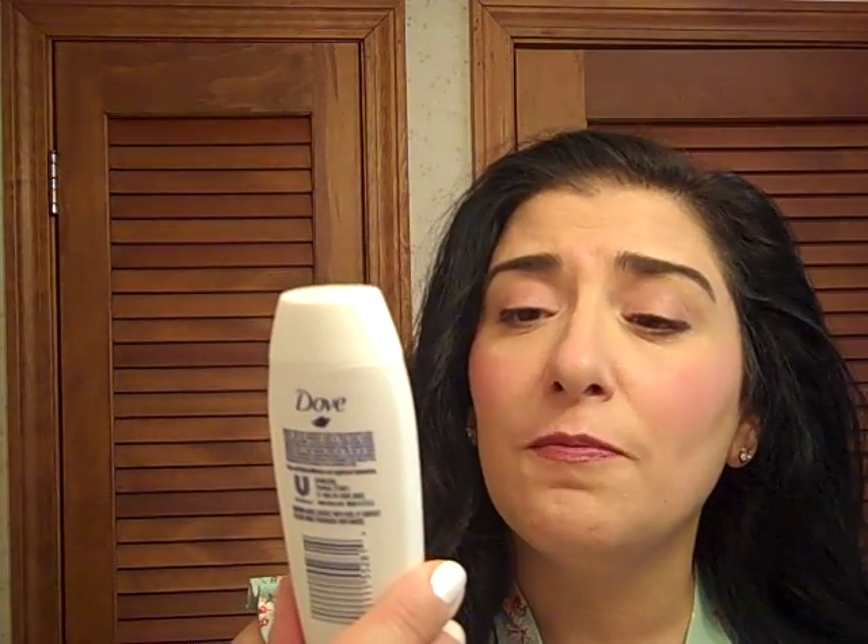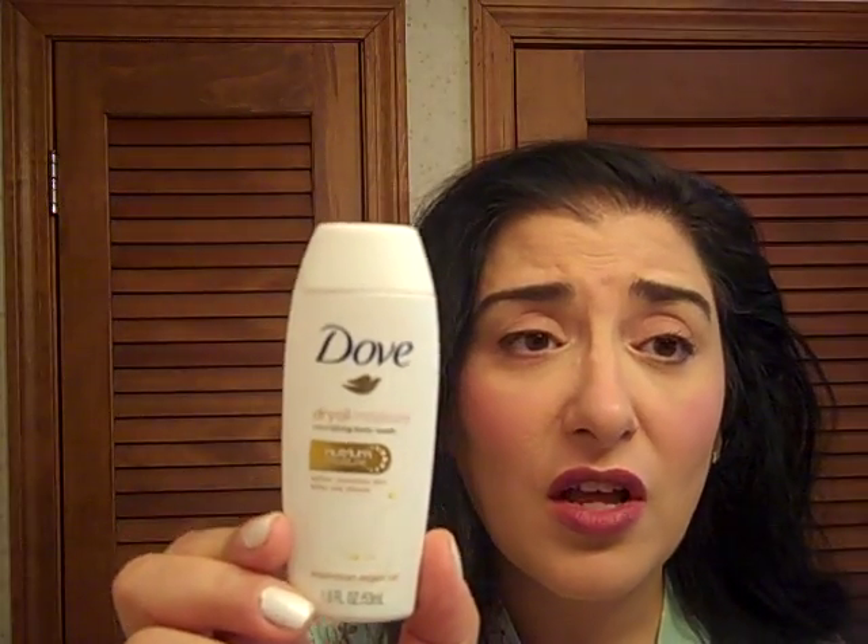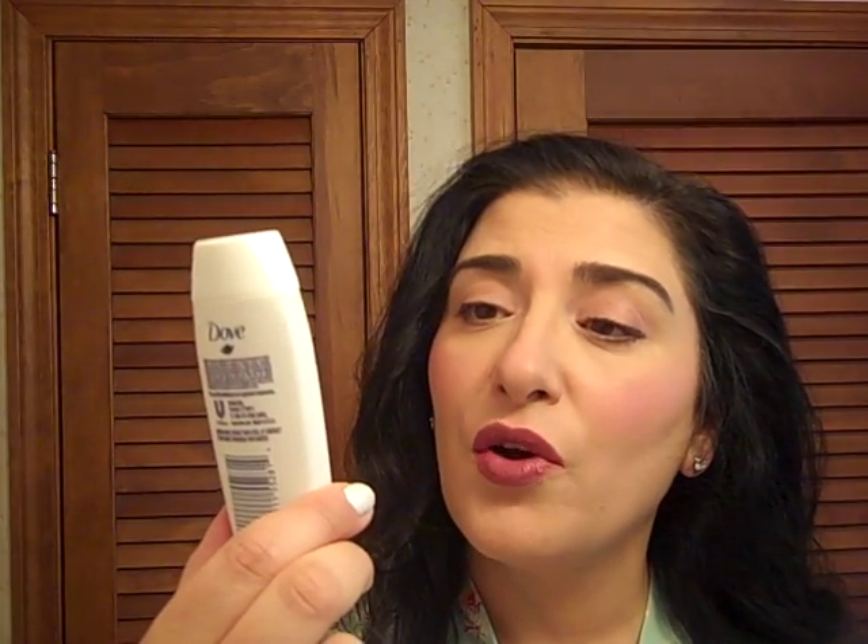I got a sample of the Dove Dry Oil Moisture Nourishing Body Wash, thinking it would be really, really good. It wasn't that moisturizing — nothing to write home about. This Dove Dry Oil Moisture Nourishing Body Wash is not very good.